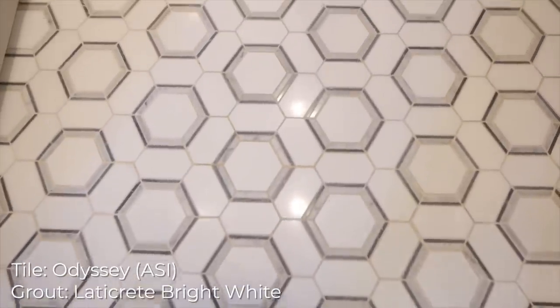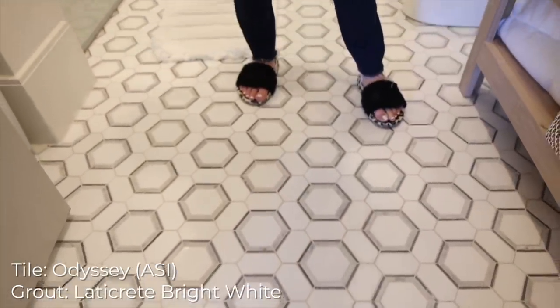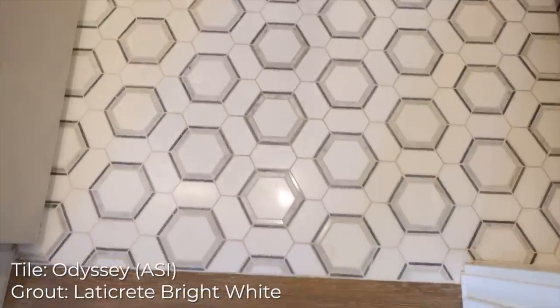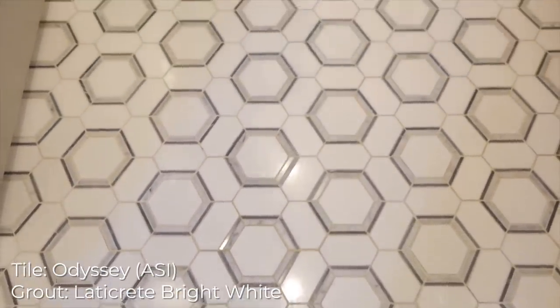The flooring — Susan knocked it out of the park. As soon as we were at the tile store and she showed me this, I was like, I want that. This is the only marble that we used in the house, and I'm really glad that we utilized the marble for this bathroom because people are coming in and out, and it really heightens the bathroom and makes it beautiful.